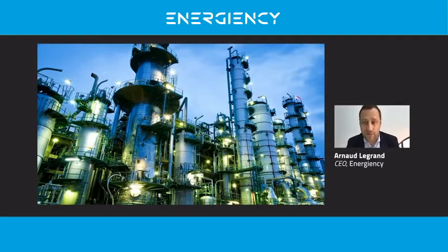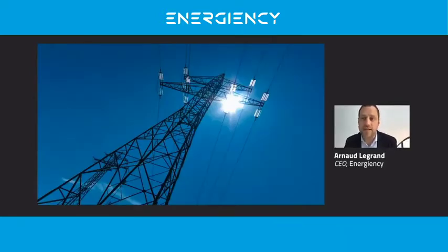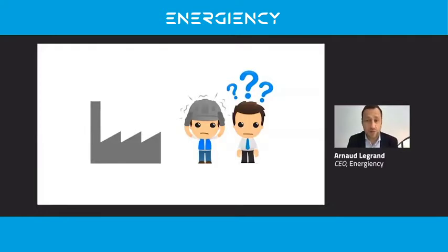Did you know that factories still account for 20% of the world's CO2 emissions? This is mainly related to energy consumption in factories. Much progress has already been made, but saving even more energy and CO2 in this plant is difficult — but not an option anymore.